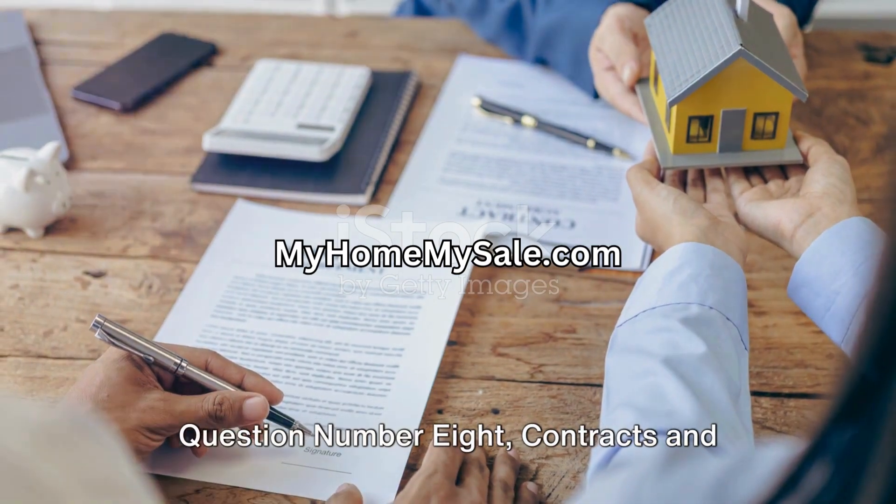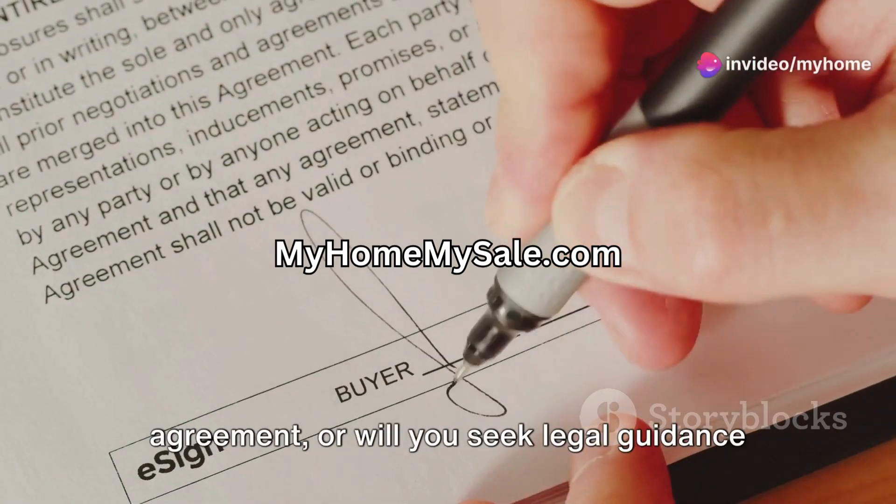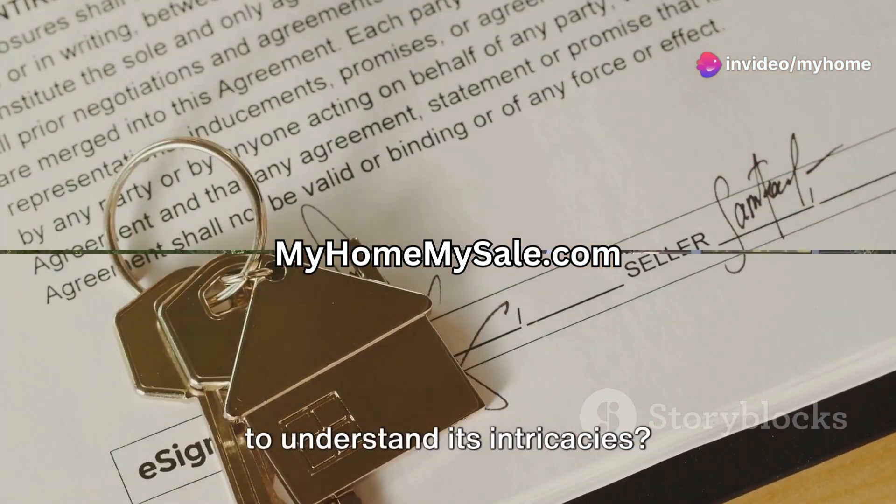Question number eight: contracts and purchase. Do you feel comfortable reviewing and preparing a purchase agreement, or will you seek legal guidance to understand its intricacies?